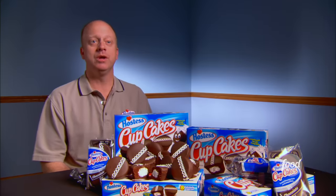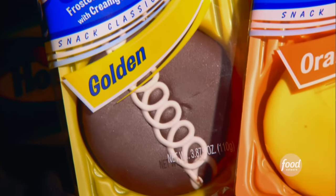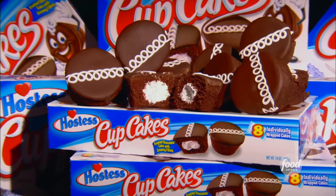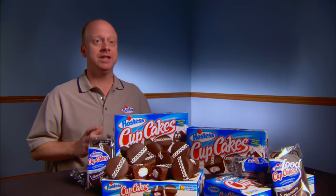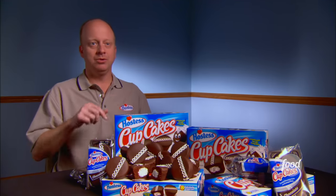Hostess cupcakes were launched in 1919 — one of the original Hostess snacks. That signature squiggle on top makes it one of the most recognizable cupcakes. But did you know this chocolate snack didn't always look like this? When Hostess cupcakes were first launched, they were just a chocolate cake with chocolate icing — no cream filling and no squiggle.